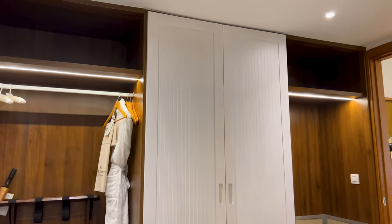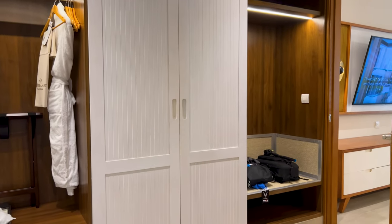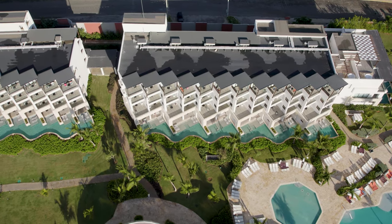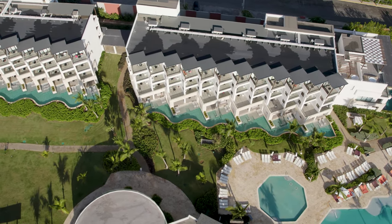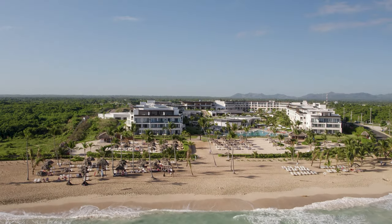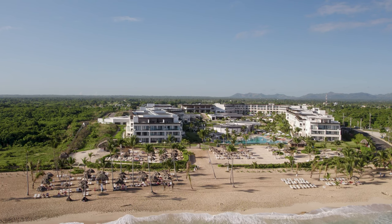The swim-out room at Dreams Macau Beach is a luxurious accommodation for guests looking for a truly relaxing and indulging vacation experience. But it's not only the room that's truly beautiful and luxurious — the resort itself is too. Click on the thumbnail to watch my take on the resort. I hope you enjoyed watching this video. Until next time travelers, bye for now.